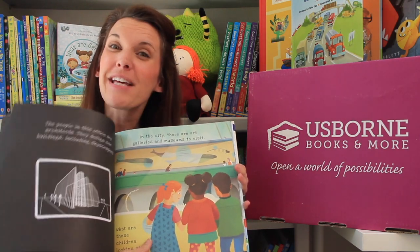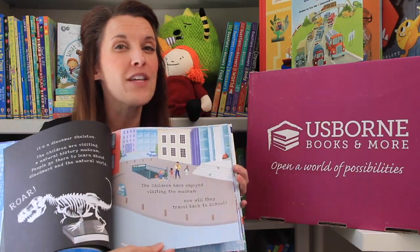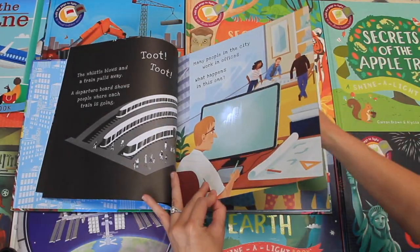But did you know that you could get our Shinalight as a complete collection? That means you can get all the titles — 13 titles for only $134. That's basically like getting three books for free.